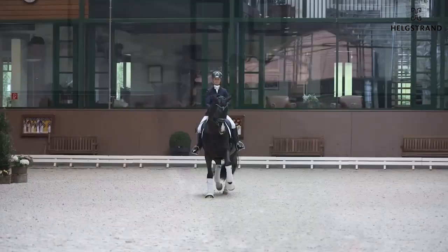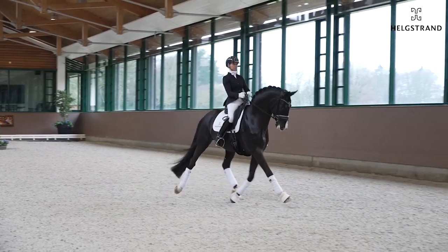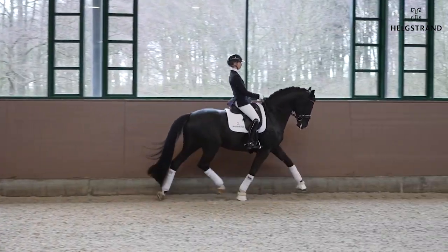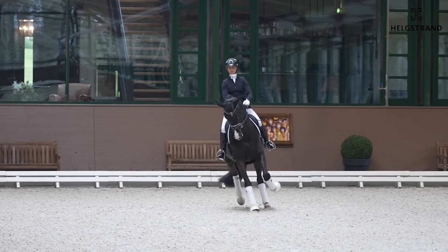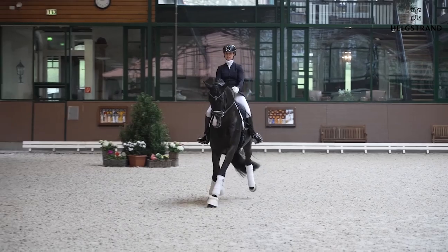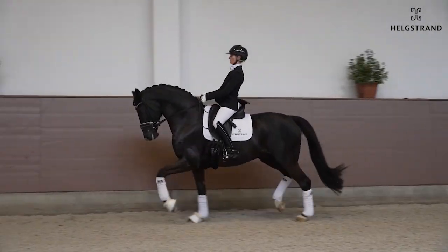In the trot work he got 9.5, with super strong hind legs. Here you also see the way he comes back — the rider can really easily control him. In the half passes you see a horse with easy shoulder freedom, which is what we like, and also a great connection to the hand.